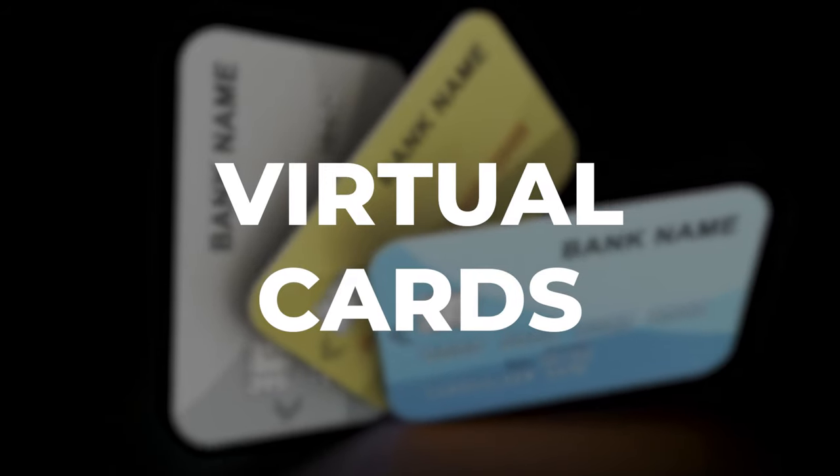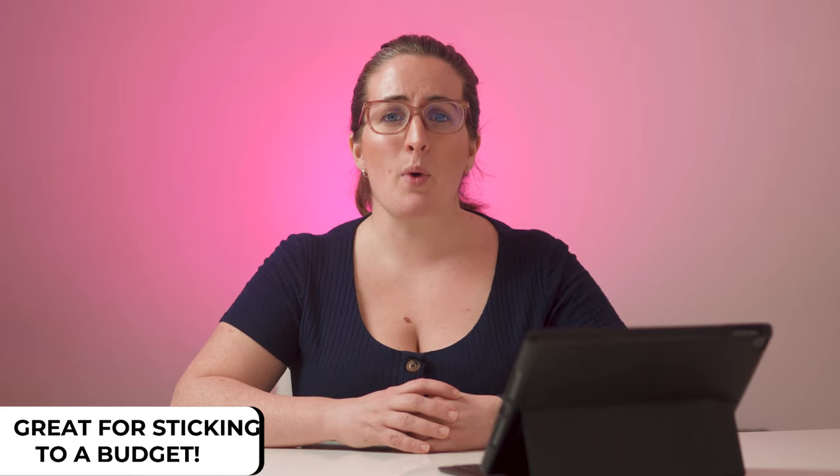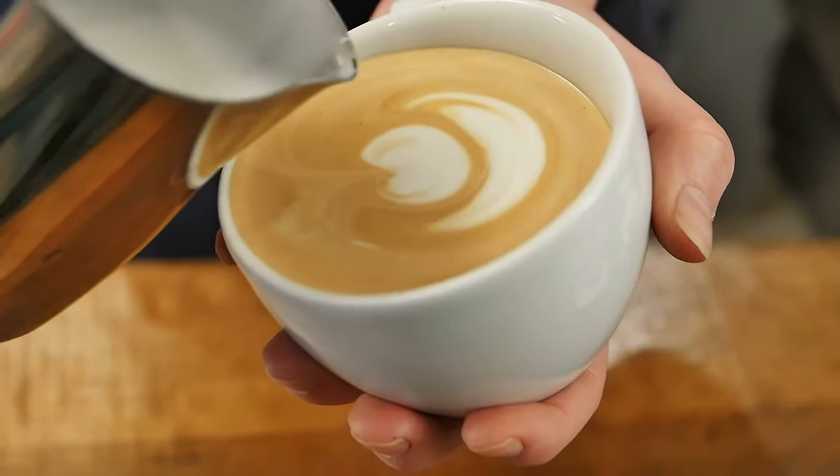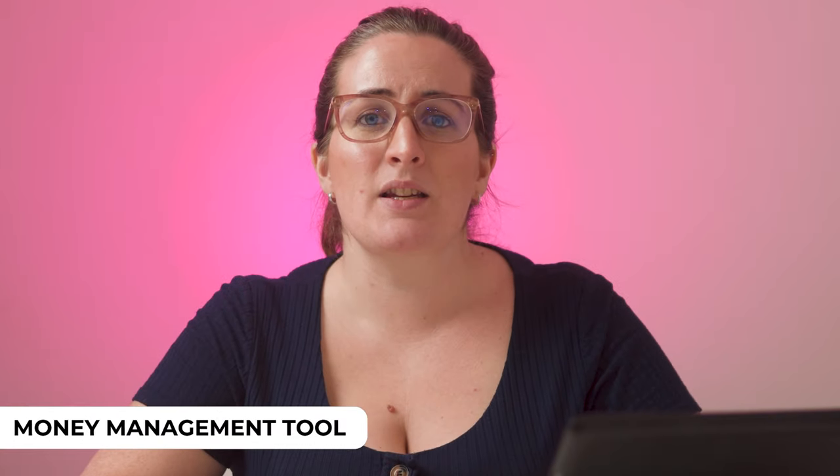Virtual cards. A fairly new feature from Starling is their virtual card. This is a card you can set to a certain space, meaning you can only spend as much as you put into that space. It's a great way of sticking to a budget or making sure you can only spend a certain amount per month on clothes, coffee, or whatever. Utilizing this feature could be a great money management tool and excellent budget companion.